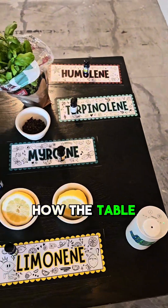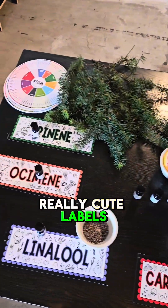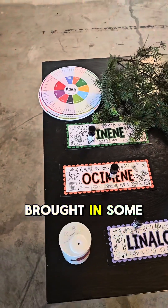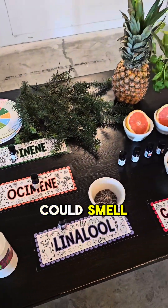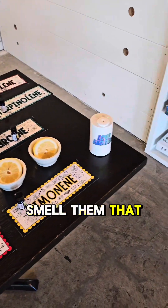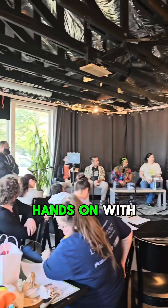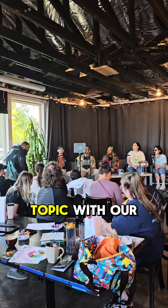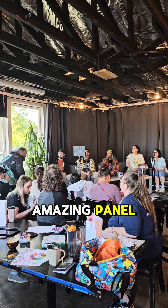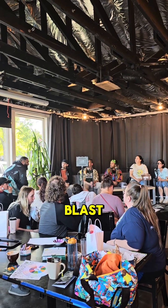Here is how the table looked all together. Melissa made these really cute labels, and then True Terpenes brought in some terpenes that people could smell, and Laurelcrest also brought some terpene diffusers so we could smell them that way too. It turned out to be a really cool interactive way for people to get hands-on with terpenes as we dove deeper into that topic with our amazing panel. Thank you so much to everybody who came to Budtender Insights last night — we had a blast!